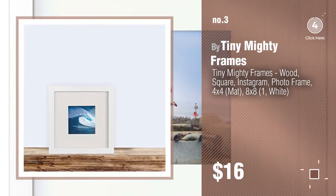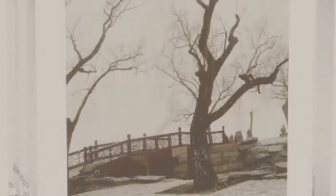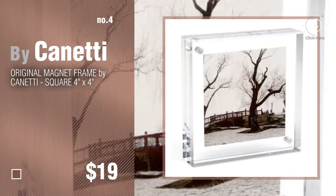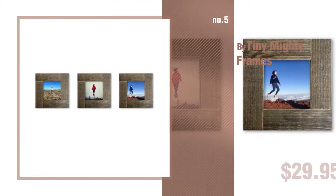For more info about these great rugs, just click the circle in the corner. Number 4 by Kaneti. Number 5 by Tiny Mighty Frames.